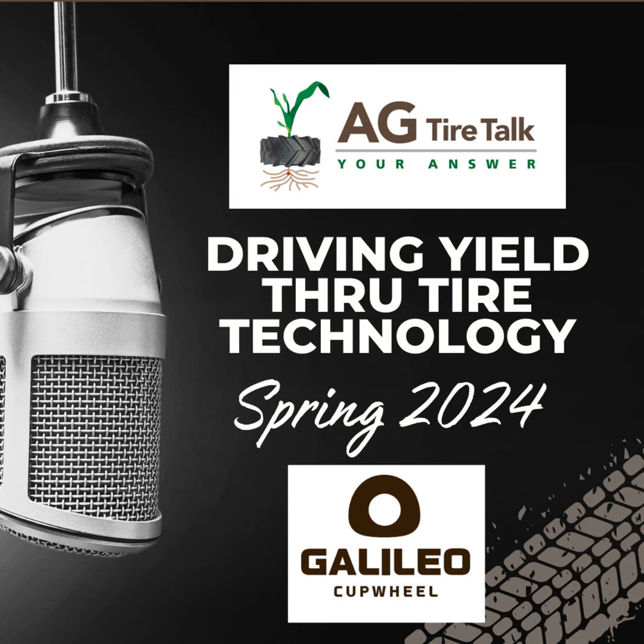We're here to talk about the irrigation tire that Galileo is producing — the Galileo Irricup. One of the things that really impressed me is that because it's airless, it really reduces the downtime. Talk about what you're seeing that producers are experiencing with your product relative to other stuff out there.